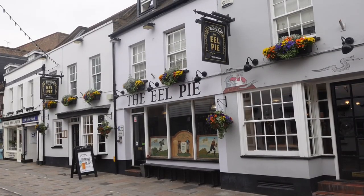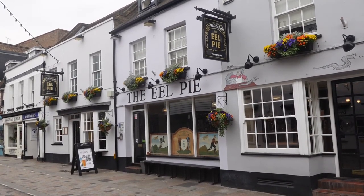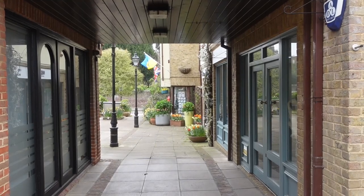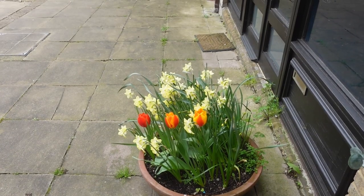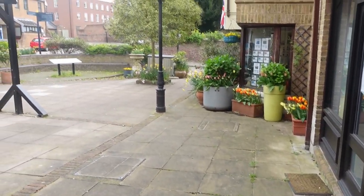This pub takes its name from Eel Pie Island, so named due to the popularity of the pies served to day-tripping Londoners. I shall look at Eel Pie Island a bit later.